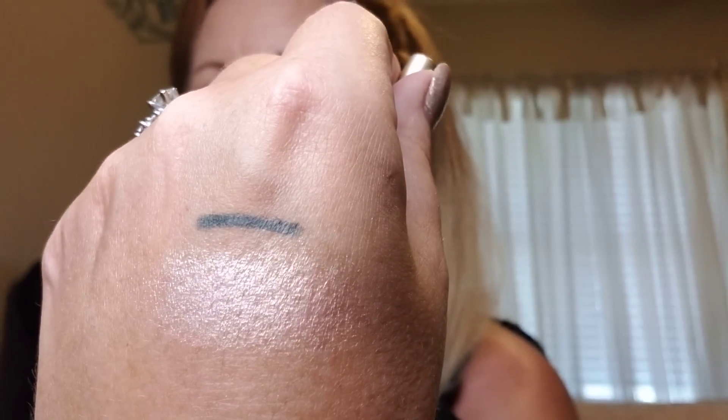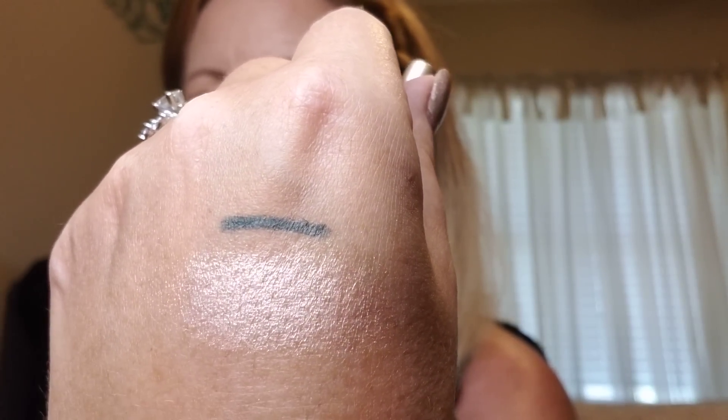Oh, what a pretty color and it goes on so nice — look at that! Yes Oh Yas, you're killing it this month!